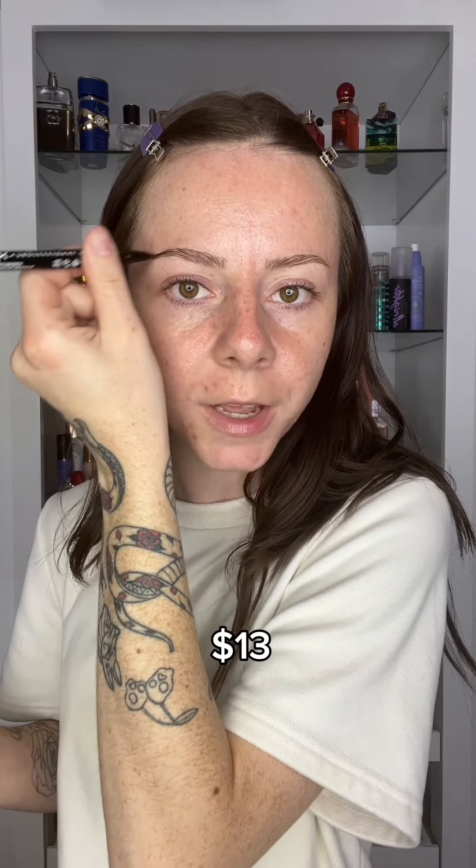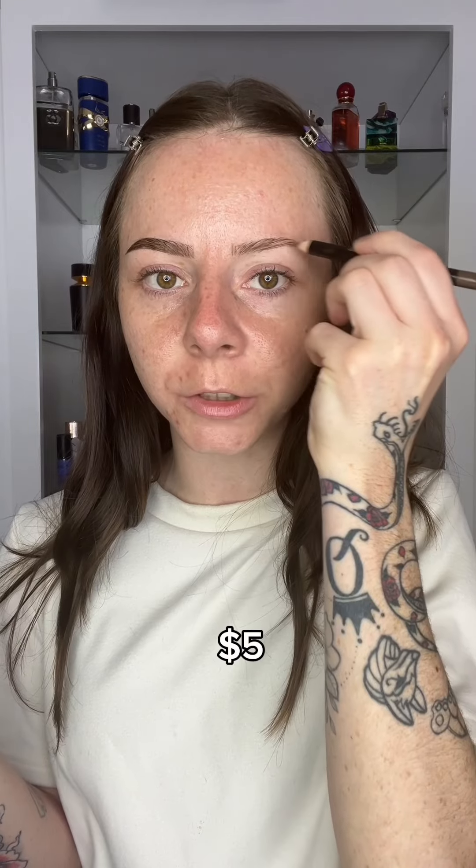Now it's time to fill the brows in. I don't really have an expensive brow option — I will forever buy the NYX Lift and Snatch Brow Pins. It's the most perfect brow in literally seconds and it's still affordable. On the affordable side, I literally had to dig — this is the Makeup Revolution Brow Pencil in shade Medium Brown. I'm not a fan. It's a sharpenable pencil and I just feel like they're too...